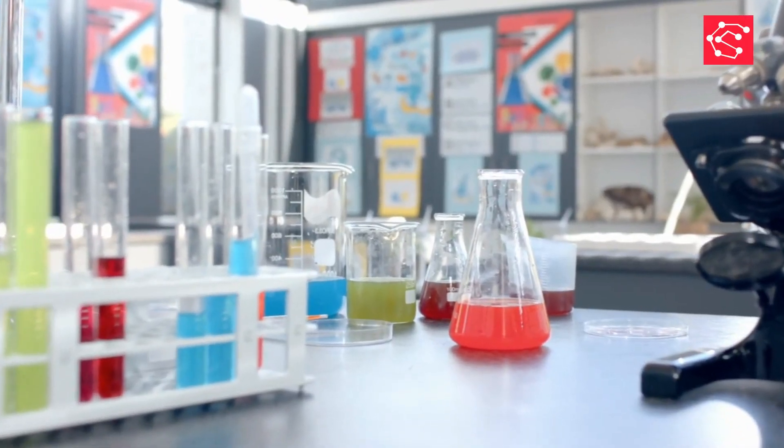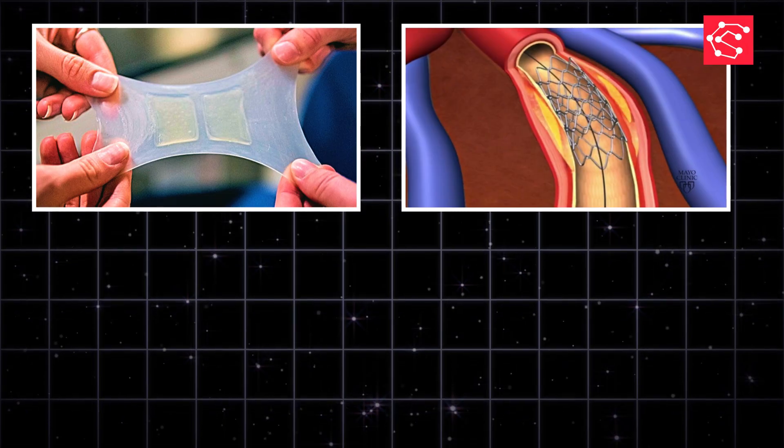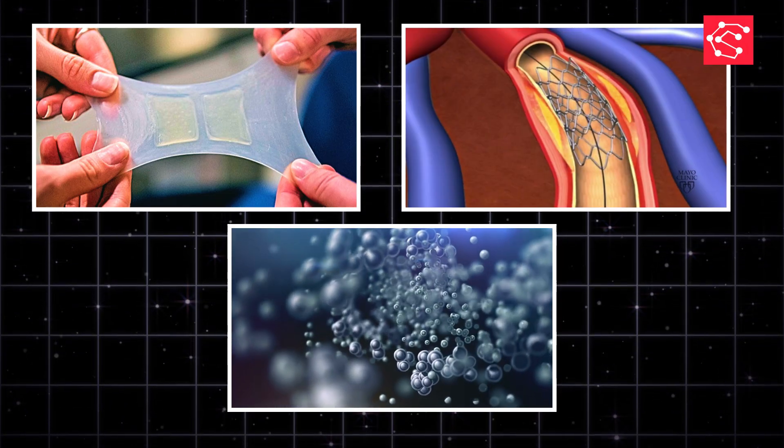Today, we'll look at three main types: self-healing materials, shape-memory materials, and adsorption catalytic materials.